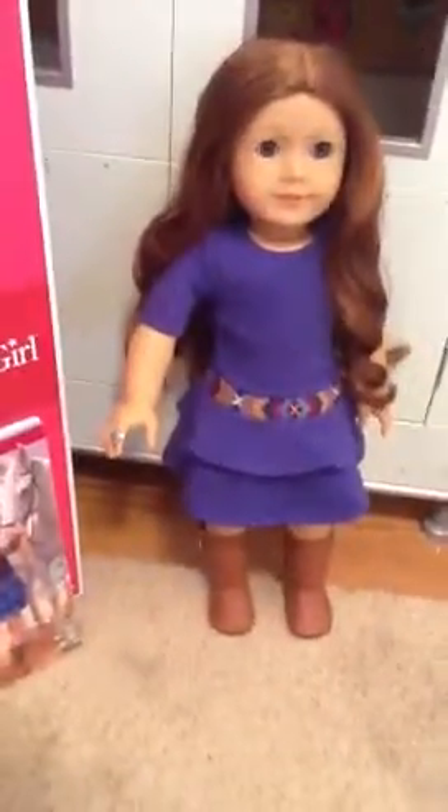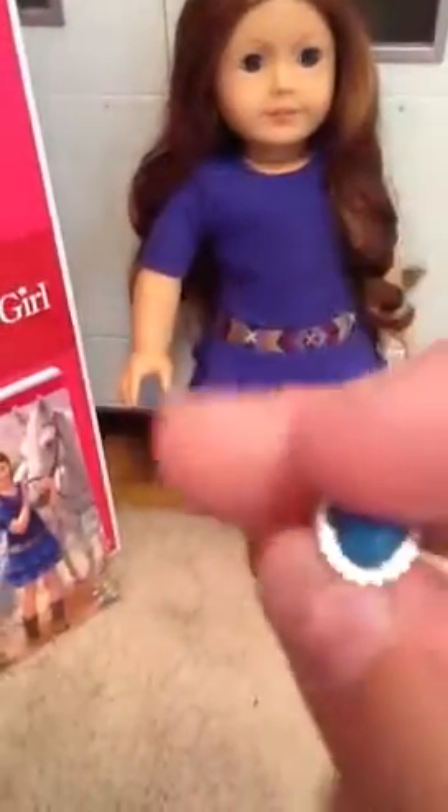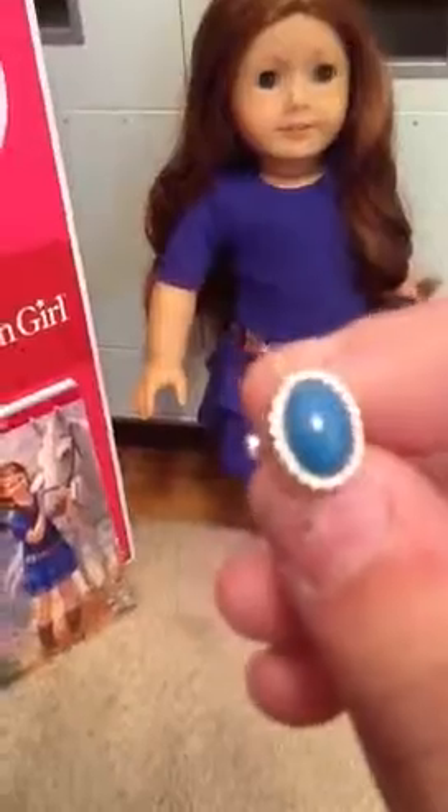She also comes with this really adorable turquoise ring, and it really is really cute. Here is the ring — it has like that little opening right there, so it probably wouldn't fit. It's just really cute, and I really love how they decided to add an accessory with her.